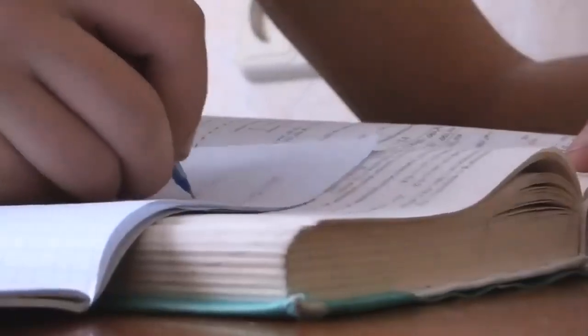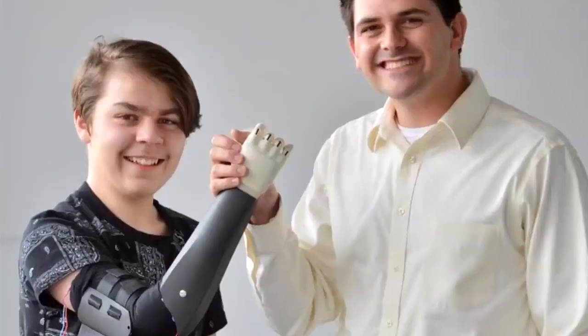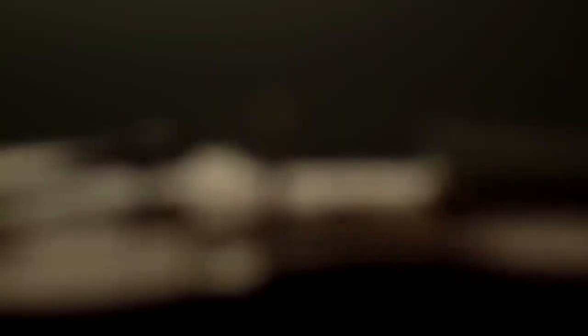With his old prosthetic, he was unable to even hold a pencil. Now he can write. The ambitious youngster has a new ambition in mind now that he has the use of two hands — he wants to learn how to play the cello. Based on his positive attitude and his achievements in life so far, we feel sure he'll do it.